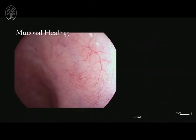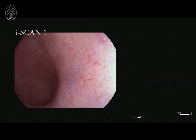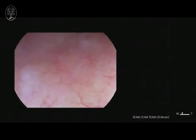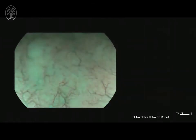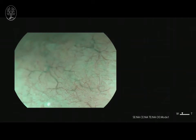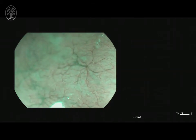We will validate this virtual chromoendoscopy mucosal and vascular healing definition in a multi-centred prospective study, and we also want to determine outcomes according to the optical enhancement EYE Scan score. We aim in the future that this advanced technology can better assess inflammation.